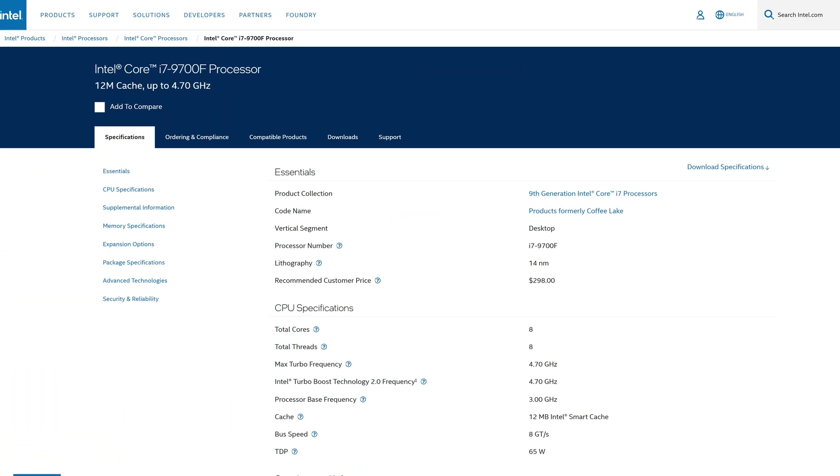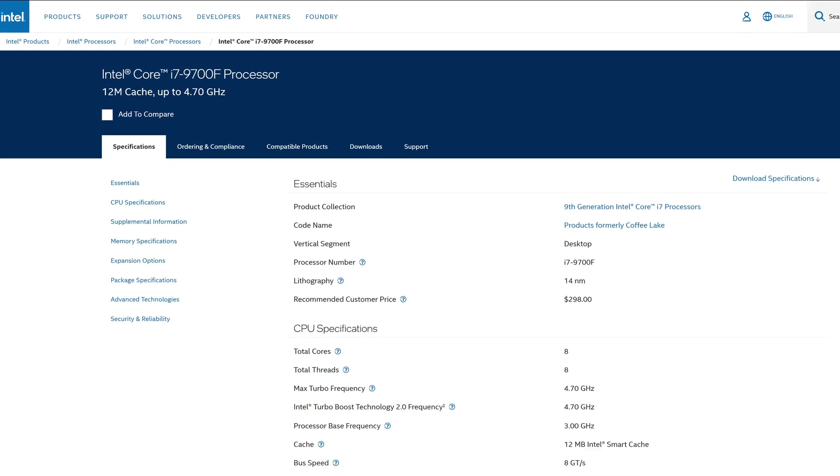If you don't know, the F variants are just chips that don't have the integrated graphics, something that AMD introduced to all the CPUs back in Ryzen 7000 following Intel's steps, with even the same F letter denoting those chips, like with what Team Blue does. Odds are that the silicon will still most likely be there, it will just be artificially disabled or cut off from the rest of the processor.